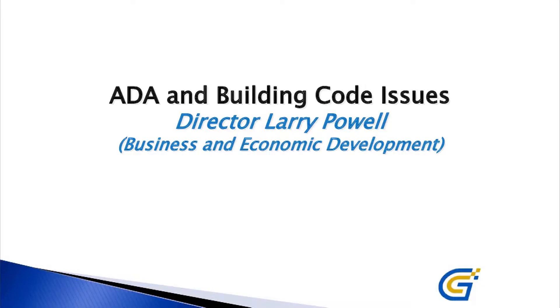Good evening. My name is Larry Powell. I'm the Director of Business Expansion and Retention for the City of Gardner — it's a renamed department; we used to be the Community Development Department. I'm here tonight to go over some of the same things you've already heard about on the video: the general building maintenance issues and ADA issues that are ongoing with the current building structure.